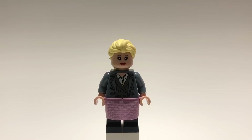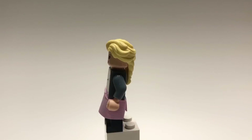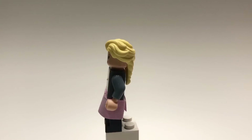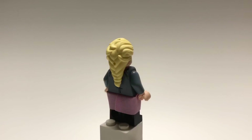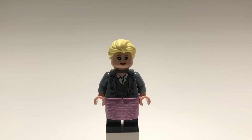Next here is Jo March from Little Women. Her hair is Elsa's from the new Frozen two-sets, and her head is Alice's from the first Disney CMF series. That torso is Tina Goldstein's from the Harry Potter CMF series, and the legs are just dark blue ones with Eleven's skirt from Stranger Things.